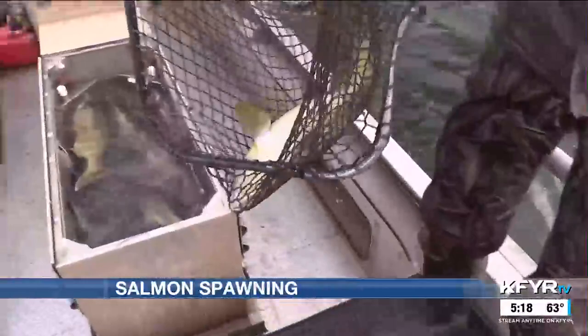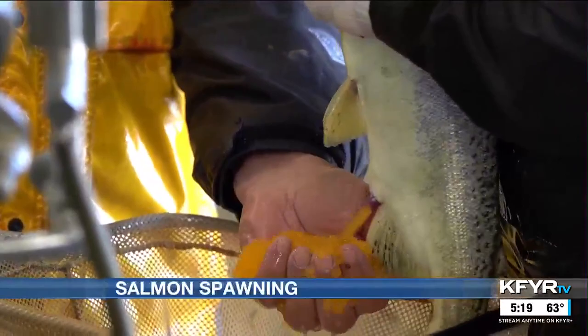We take our electrofishing boat out and shock the salmon, which allows us to catch them alive. We then bring the salmon to the hatchery where we sort them by males and females and spawn the fish that are ready.